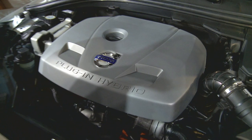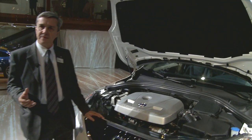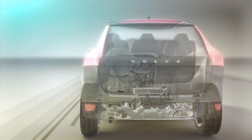You can choose either to go only electric drive up to 35 miles, you can combine the two engines in hybrid drive up to 600 miles, and you can combine the two engines to give a 350 horsepower output.